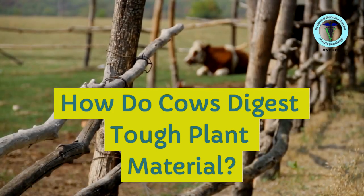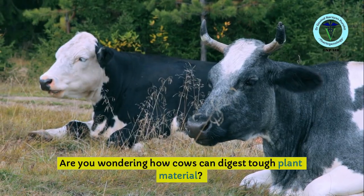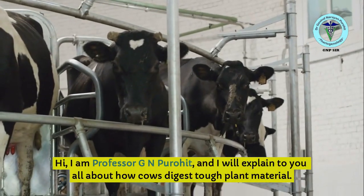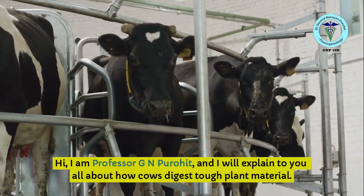How do cows digest tough plant material? Are you wondering how cows can digest tough plant material? Hi, I am Professor G.N. Purohit, and I will explain to you all about how cows digest tough plant material.